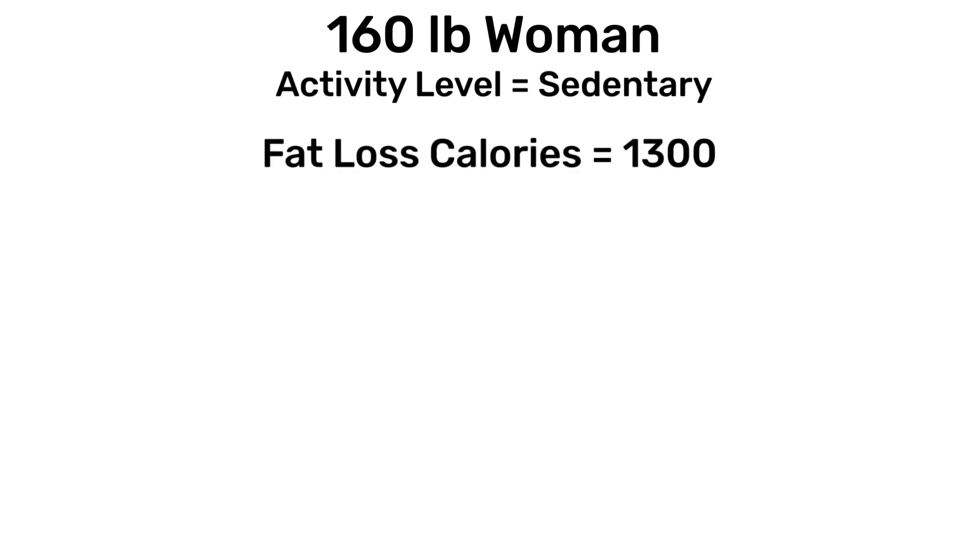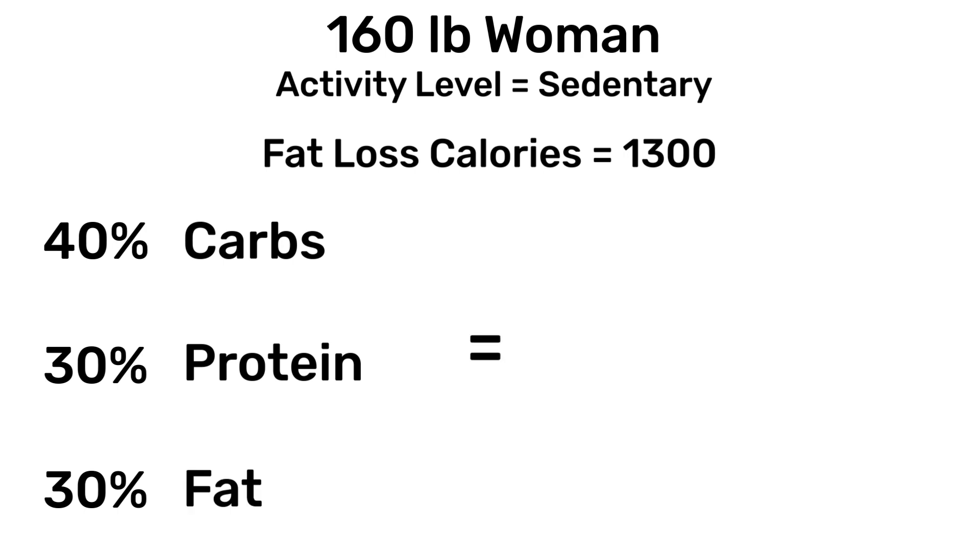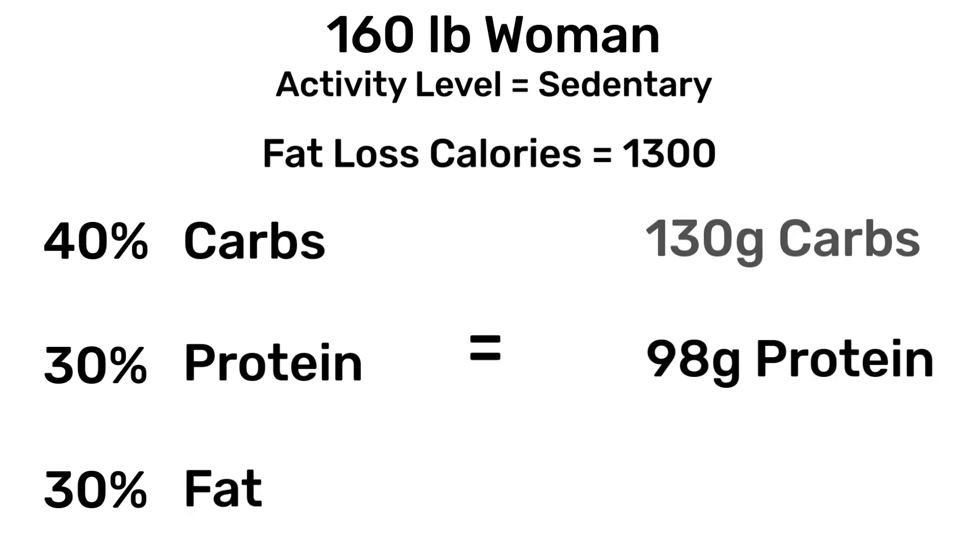Let's say a 160-pound woman who's very sedentary wants to lose weight, and to do this she needs 1,300 calories. If you went with a 40-30-30 ratio where 40% of calories were coming from carbs, 30% from protein, and 30% from fat, she'd end up eating just 98 grams of protein, 130 grams of carbs, and 43 grams of fat.